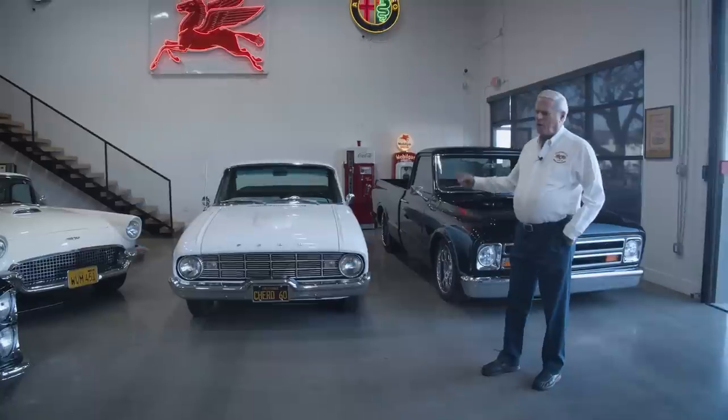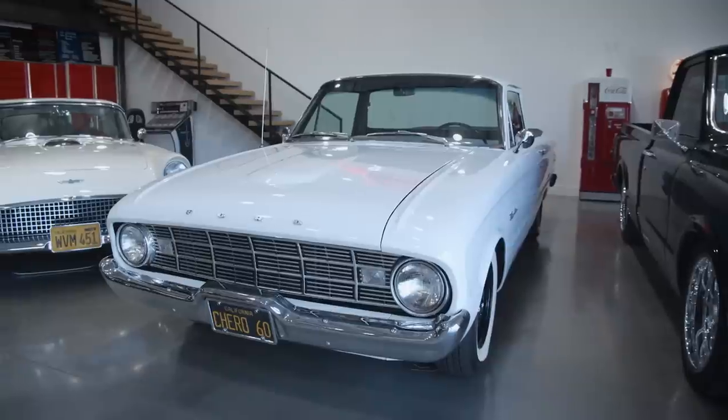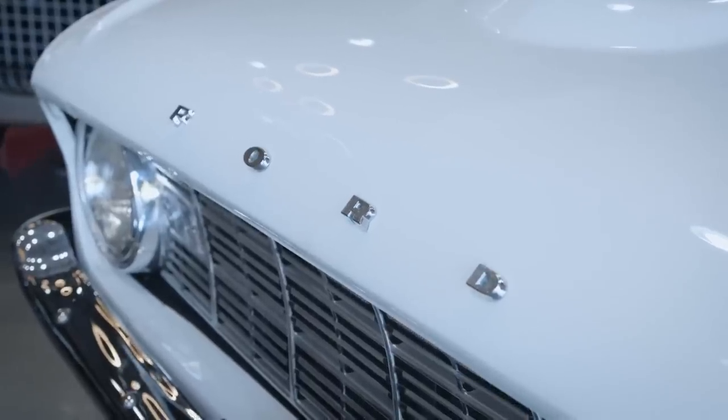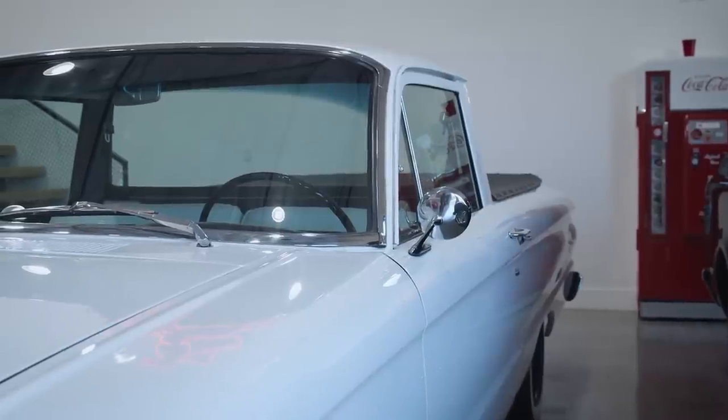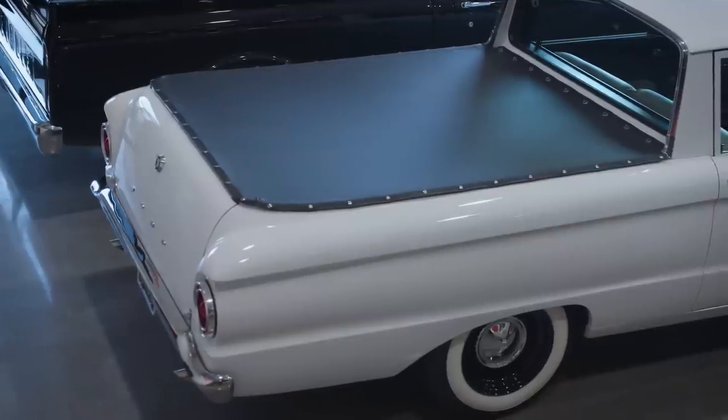My second car as a kid was a 60 Falcon Ranchero. This is a clone of that, except it has an overhead cam 4.6 liter Ford V8, five speed, disc brakes, power steering, air conditioning. Runs very nice, performs very well.